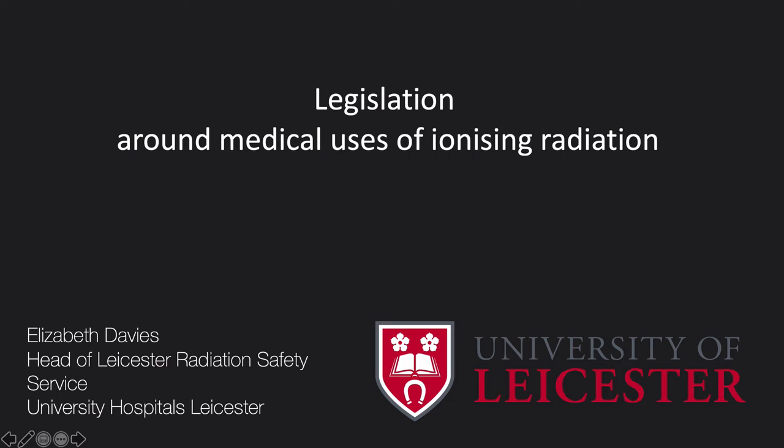My name's Lizzie Davis, I'm the Head of Leicester Radiation Safety Service at University Hospitals of Leicester. I'm going to talk today about something that's really core to what I do in the hospital, but also will be a core part of the work that you do when you're referring for x-rays — and that is the legislation around the medical use of ionising radiation.